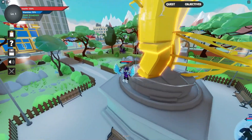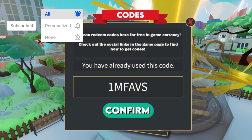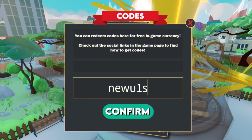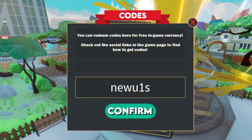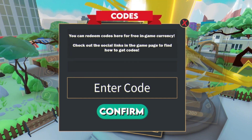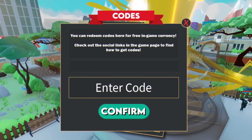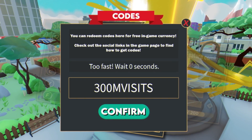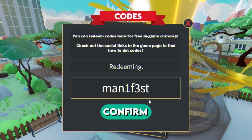The first code today is going to be 'newuis' — enter that one in and click confirm. After that, redeem the code 'good300mbabes' — make sure you enter it exactly as shown. Then we have the code 'manifest' — redeem that code right now.